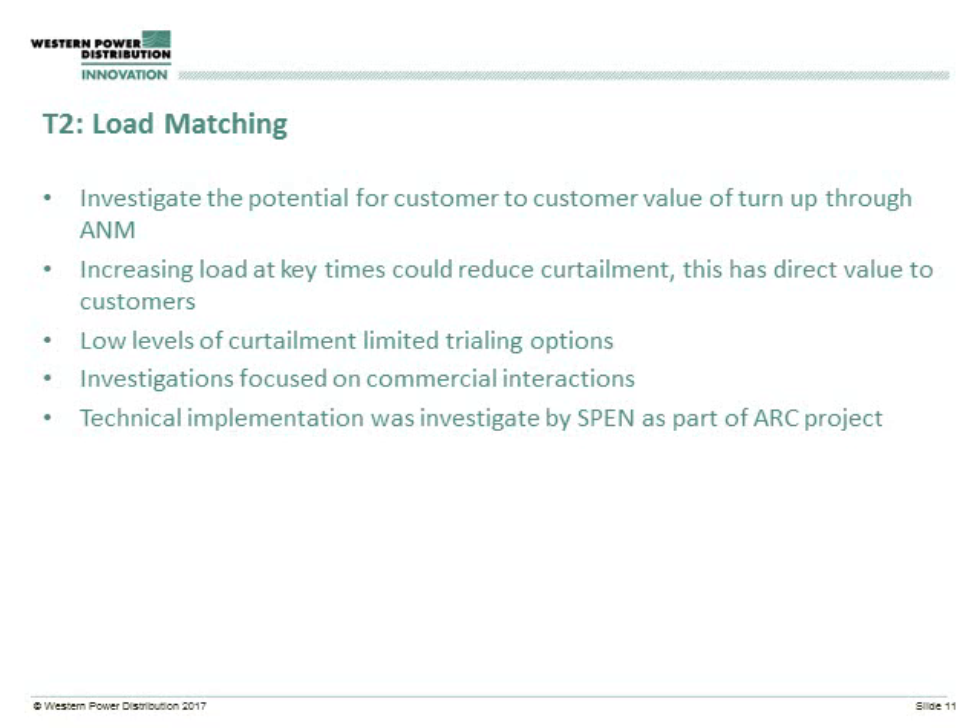Originally we were looking at trialling this, but actually the low levels of curtailment seen by our ANM-connected customers meant that would have been very tricky. So we focused our attention on looking at market designs and trying to understand some of the complexities that come off this. We also stayed away from some of the technical implementation because that coincided with some of the work that Scottish Power had done on their ART project, and so we were keen not to duplicate work.